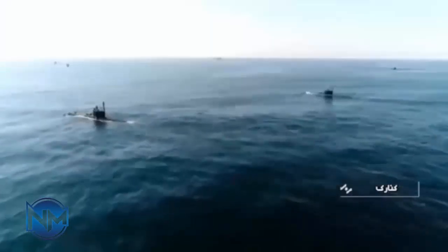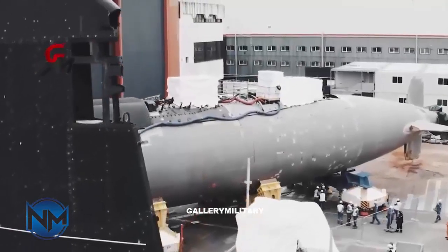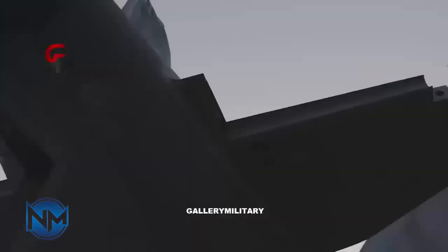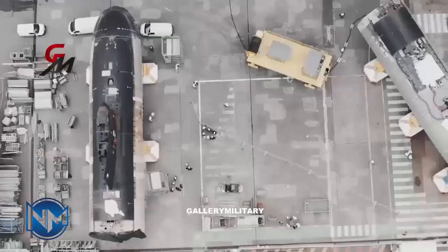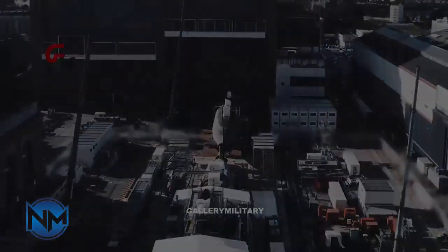The FATA-class submarine stands as a significant advancement in Iranian shipbuilding, marking a qualitative leap from its predecessor, the Gattr-class. The surface displacement of the Gattr-class was a modest 120 tons, whereas the FATA-class boasts a significantly larger displacement of around 600 tons.